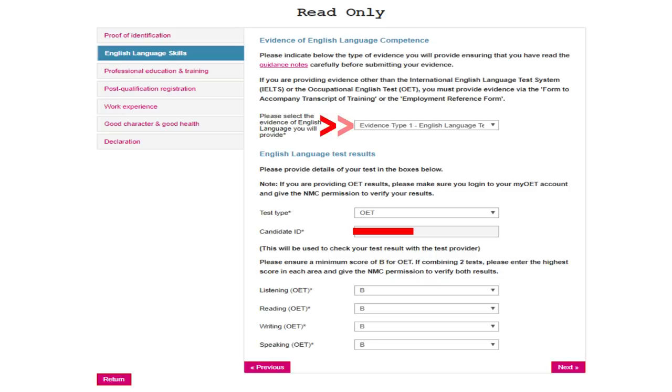I clicked Type 1 evidence, which is the English language test system, and chose OET as the test type. Note: if you're providing OET results, please log into your MyOET account and give the NMC permission to verify the results. Enter your candidate ID — that's your candidate number from the OET or IELTS website. Please ensure a minimum score of B for OET. If combining two tests, enter the highest score in each area. My scores were all B.